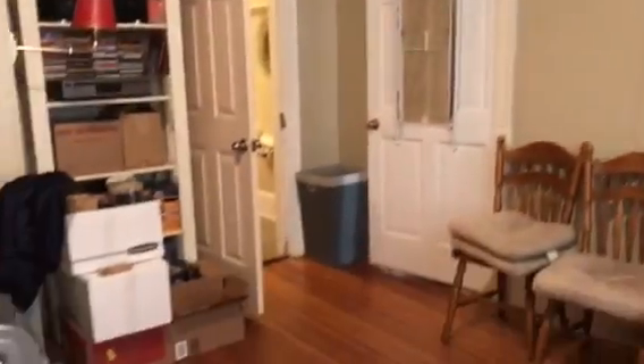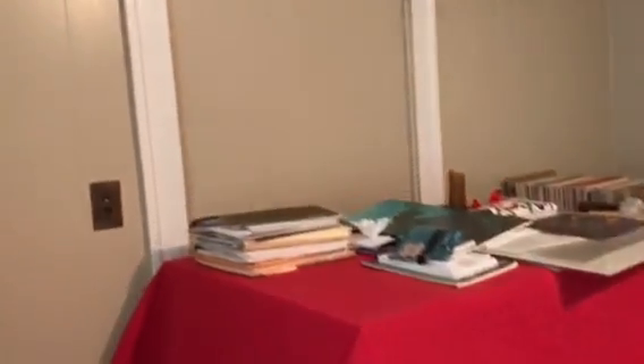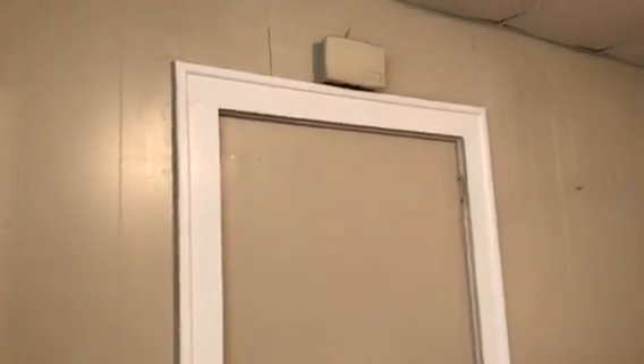Nice little bump out here. Nice tall ceilings and a window. That entryway there goes back into the main interior hallway of the house, so that could easily be opened back up at some point if you want it.